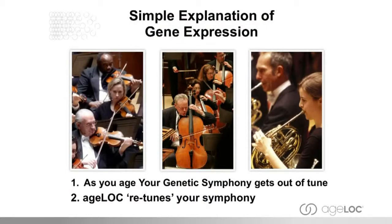We're talking gene expression here. To put it simply: as you age, your genetic symphony gets out of tune. If we compare it to an orchestra — when the orchestra is in tune, it sounds beautiful. Everything's harmonious. The bass is at the right level, the violins and cellos are at the right level, you can just hear the piccolo or the flute. But as we age, the genetic symphony gets out of tune. Perhaps the bass is too loud, or the piccolo is grating. In age-lock, we're talking about retuning your symphony, getting things back to the way gene expression was when it was youthful.